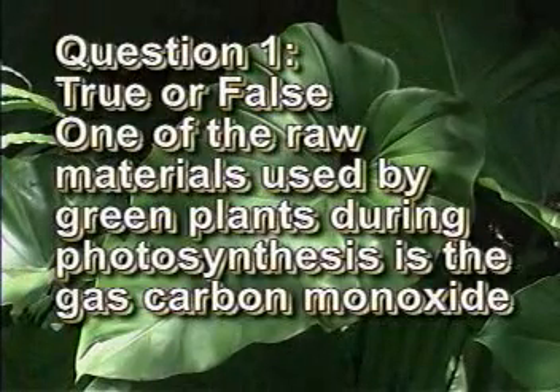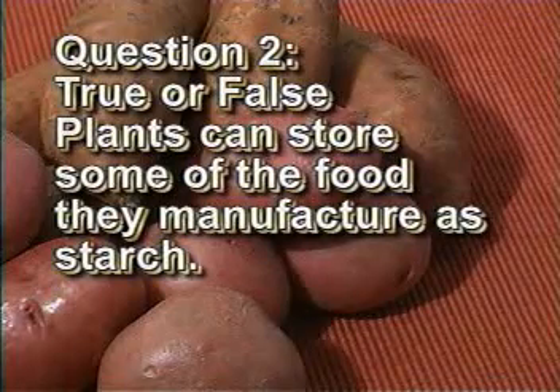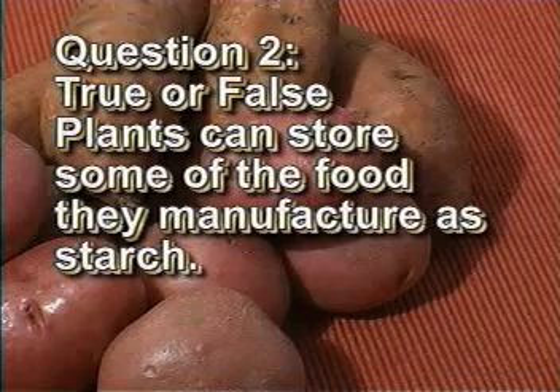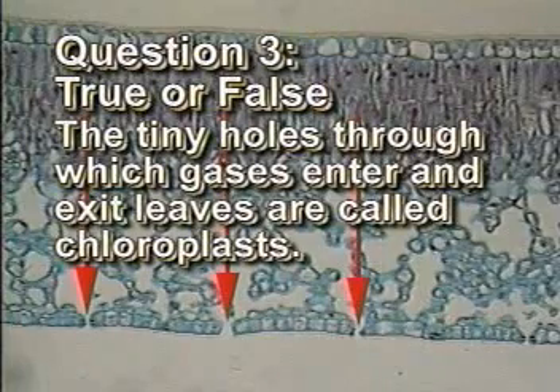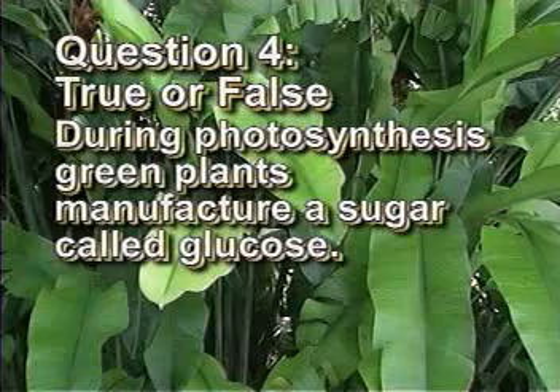True or false: one of the raw materials used by green plants during photosynthesis is the gas carbon monoxide. [pause] True or false: plants can store some of the food they manufacture as starch. [pause] True or false: the tiny holes through which gases enter and exit leaves are called chloroplasts. [pause] True or false: during photosynthesis, green plants manufacture a sugar called glucose.